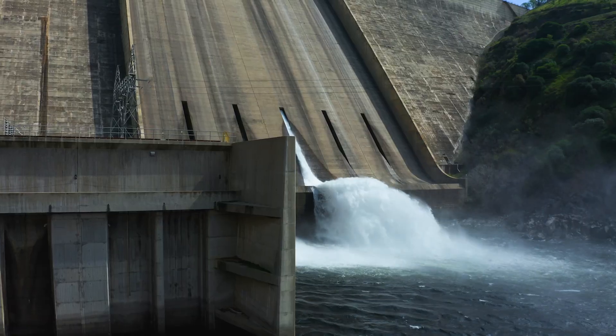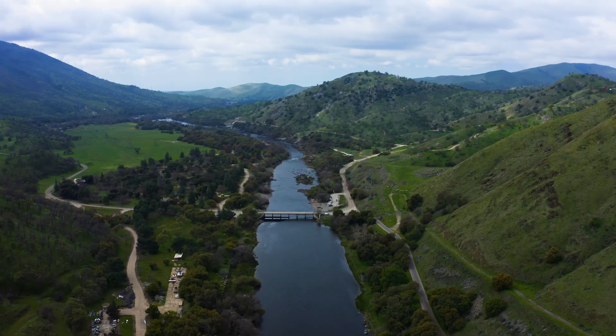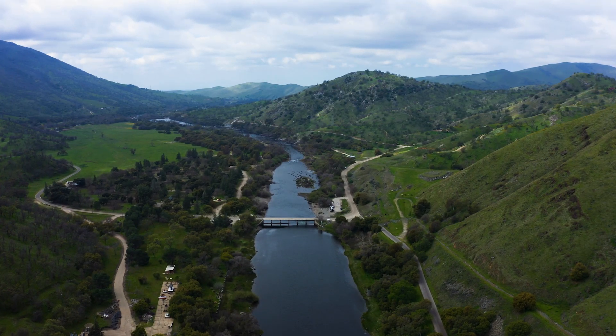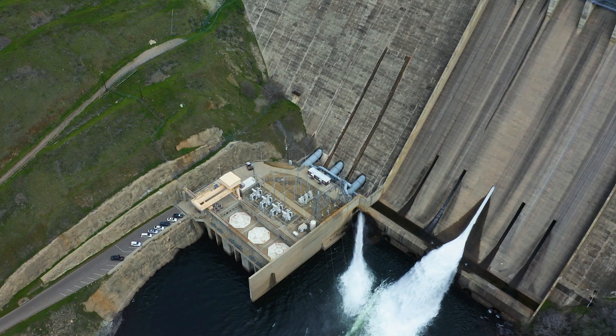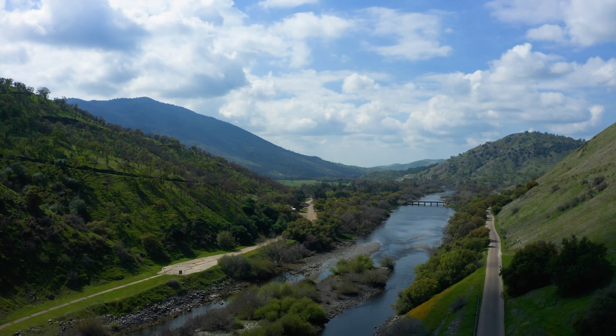A hydroelectric plant is very unique in that it uses water to create electricity, and then you can use the water downstream later on to run through another plant and make electricity again. That water is reusable all the time to generate electricity, and it's clean energy.